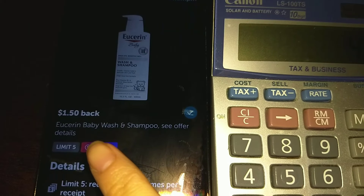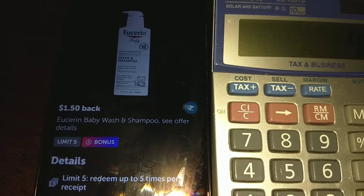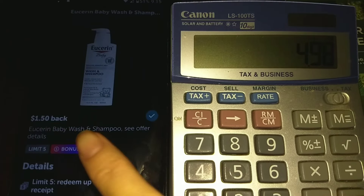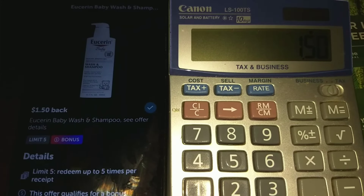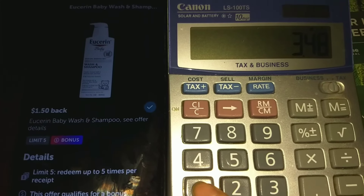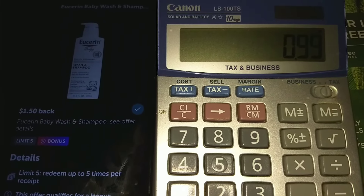We will also submit our receipt to Ibotta. On Ibotta there's a $1.50 back for the Eucerin baby wash or shampoo — it is a limit of five. Since you purchased two items, you get $1.50 back per item, so $1.50 back twice for a total of $3 back. Final cost is $1.98 for two, or about $0.99 each.